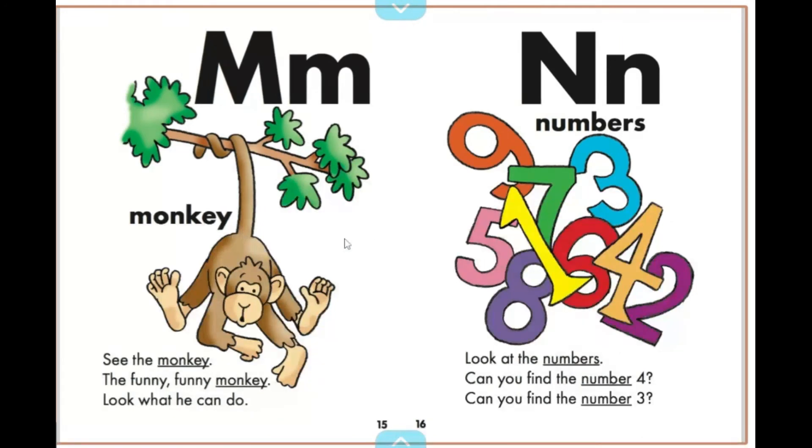See the monkey — the funny, funny monkey. Look what he can do.